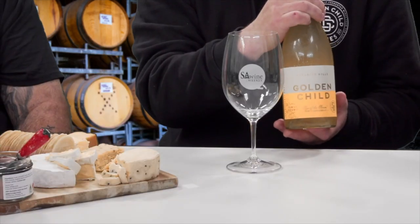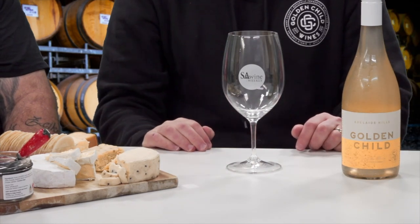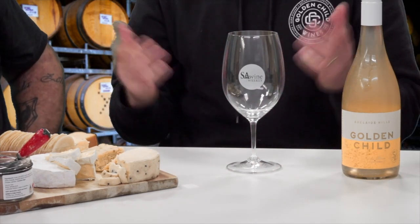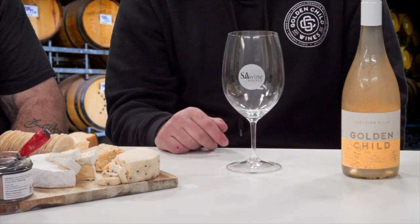Something a bit cloudy up next — Wine 3, the Eye of the Storm Chardonnay, known as orange wine or skin contact wine. They call it orange wine in Europe, but Australia typically calls it skin contact wine because there's a wine region called Orange in New South Wales, and they got quite upset about the name.